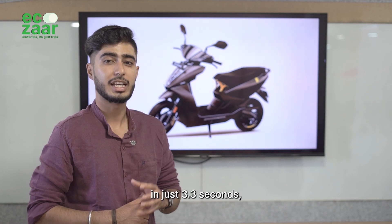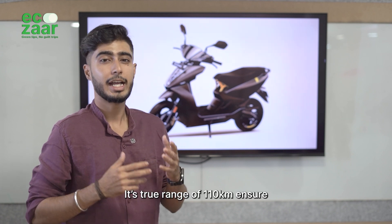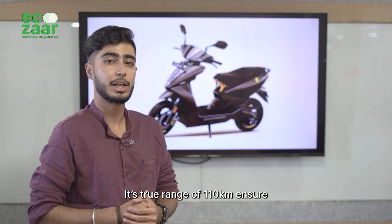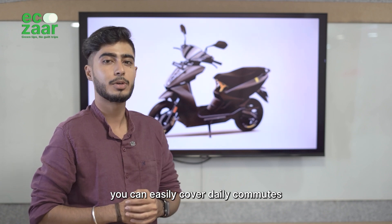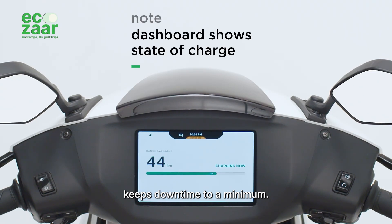The Ather 450X zooms through from 0 to 40 km/h in just 3.3 seconds, powered by a 6.4 kW motor and 26 Nm instant torque. Its true range of 110 km ensures you can easily cover daily commutes and weekend rides, while a charging time of 4.5 hours keeps downtime to a minimum.